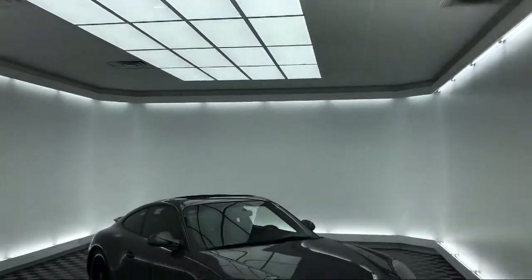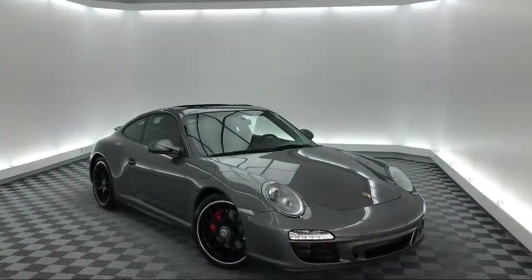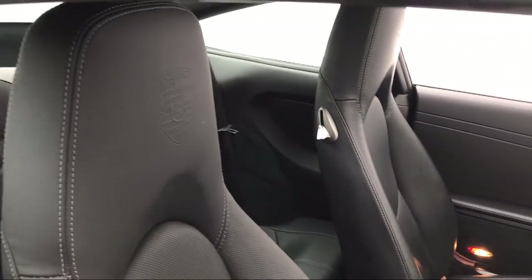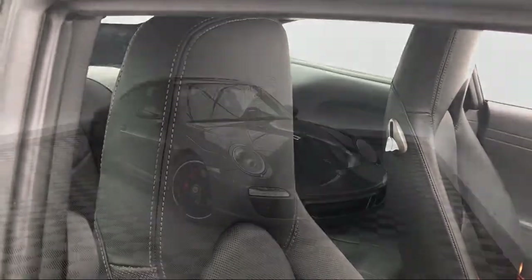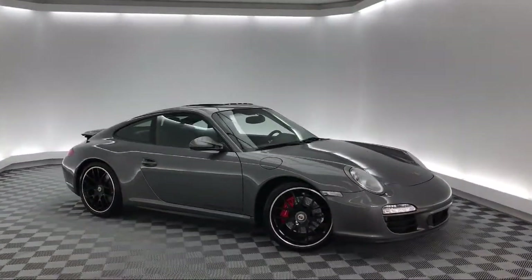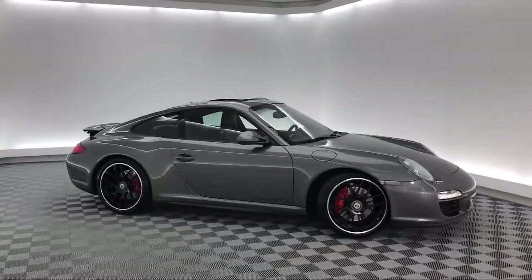It comes equipped with alloy wheels, keyless entry, rear spoiler, tire pressure monitoring system, bi-xenon HID headlamps, rain-sensitive windshield wipers, electronic stability control, air conditioning, DVD audio system, 9-speaker audio system, and has less than 25,000 miles on the odometer.